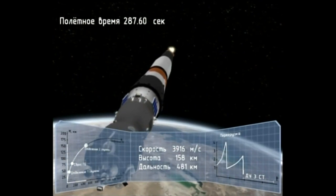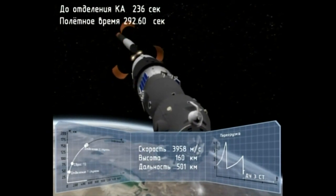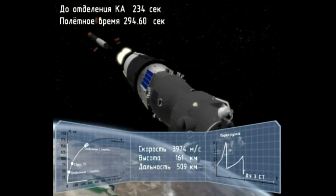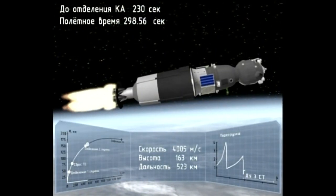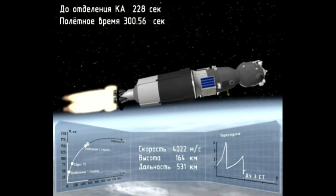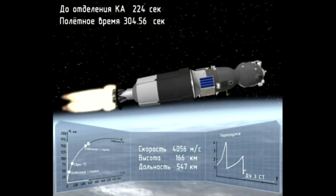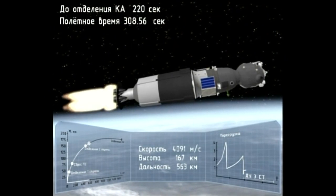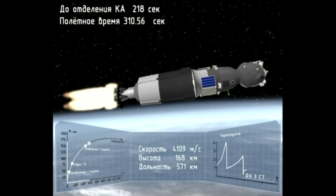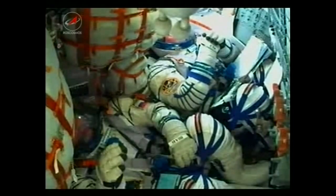Standing by for that hot staging and the separation of the second stage. The visiting vehicle officer confirming the second stage has separated. The booster separating at an altitude of about 105 miles. It's now being propelled by the single engine of the third stage, providing 67,000 pounds of thrust, and it's going to burn for another 4 minutes and 2 seconds.